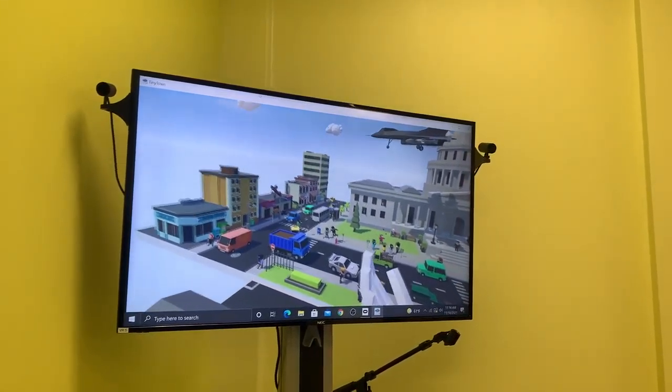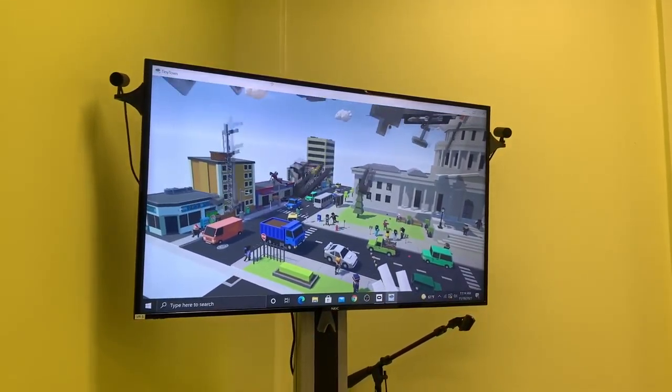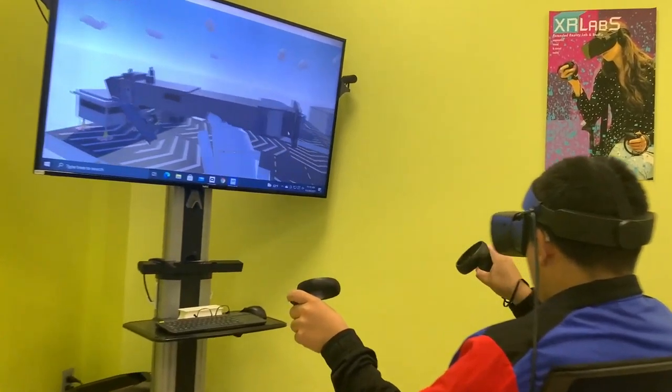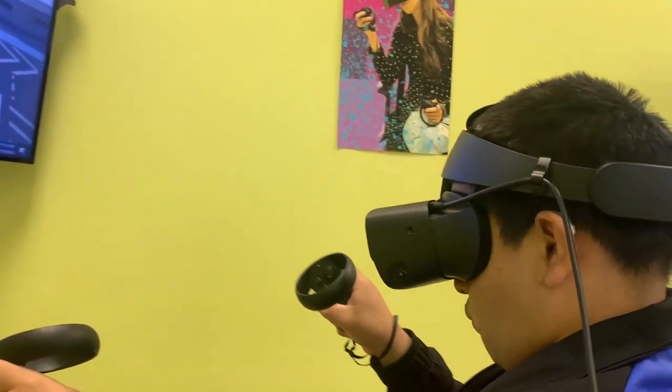In our math class, we used Tiny Town VR to construct a piece of a town or a residential area. We did this after we had talked about maps and directions and the layout of things, and answered some questions about what direction they would go when reading maps and how they would get to an actual place.